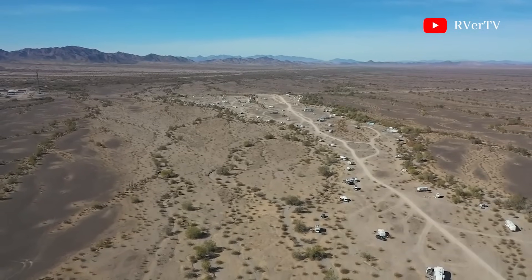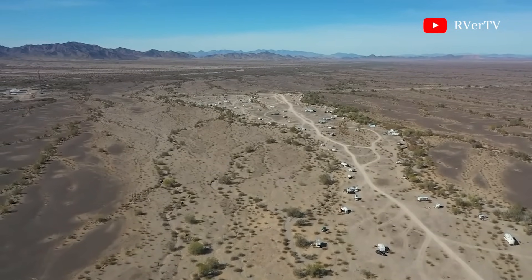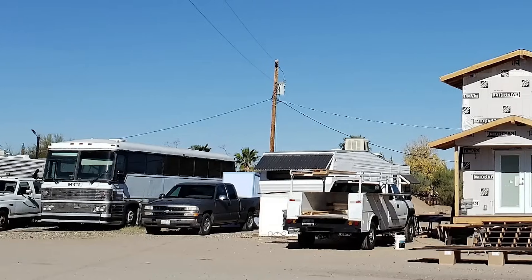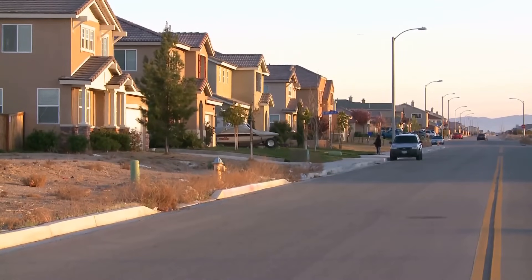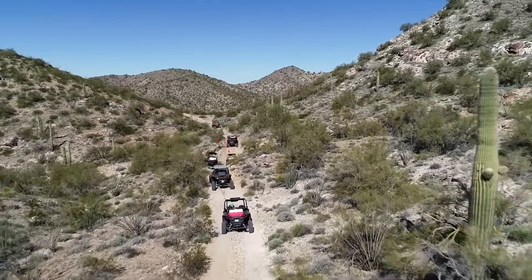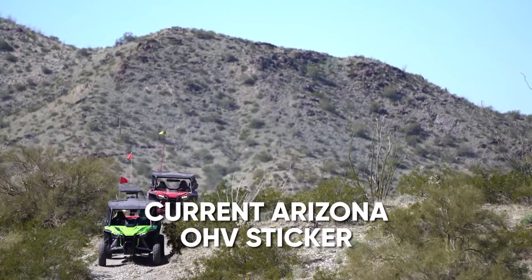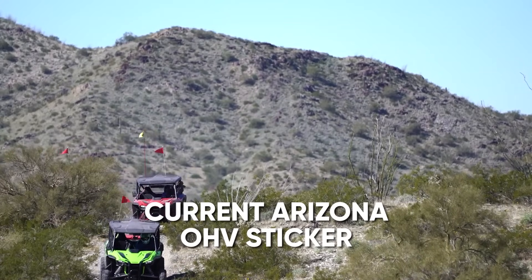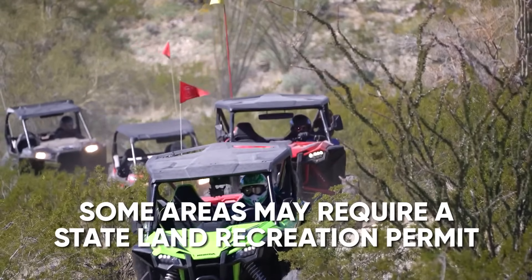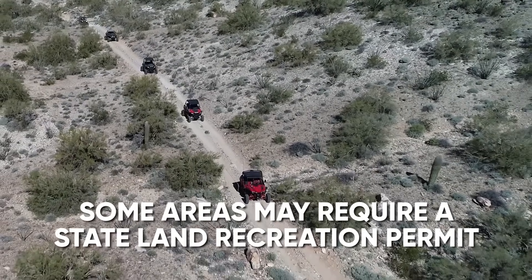There are plenty of lodging options near the trail, including RV parks, hotels, and campgrounds. Popular choices include the WikiUp Trading Post, Daze's Desert Oasis RV Park, and hotels in Lake Havasu City and Kingman. Before hitting the trail, make sure to obtain the necessary permits. All off-highway vehicles must have a current Arizona Off-Highway Vehicle sticker, and some areas may require a state land recreation permit if you plan to camp or explore outside the designated trail.